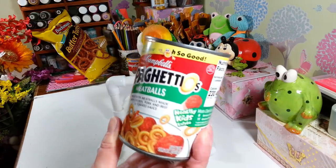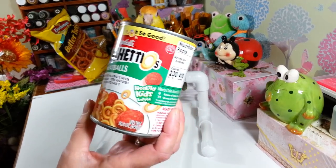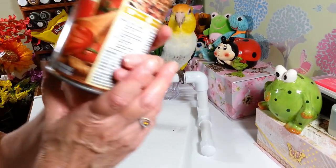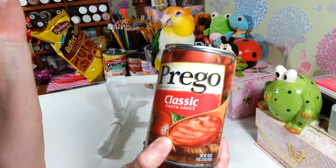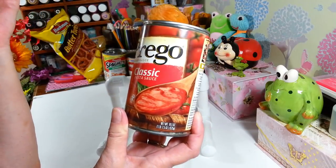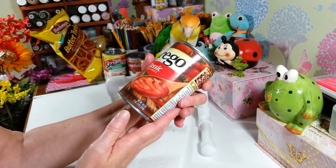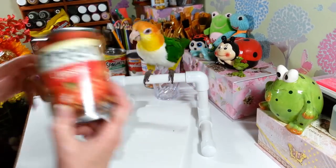I picked up a can of Spaghettios with meatballs — always nice to have on hand for the kids. And I also picked up two cans of Prego classic pasta sauce. I usually get the big jars for spaghetti, but I thought this is great size if you want to make meatball sandwiches or steak sandwiches.